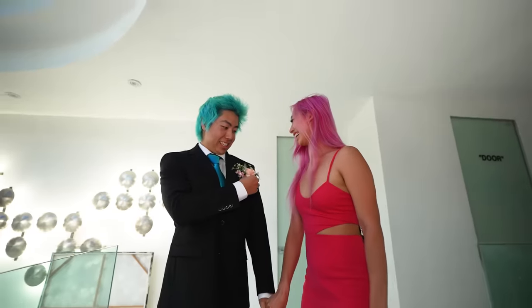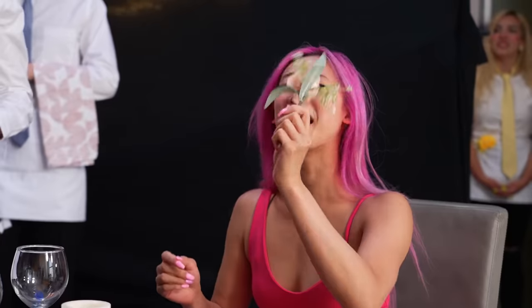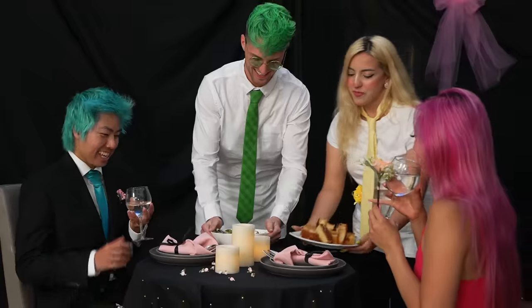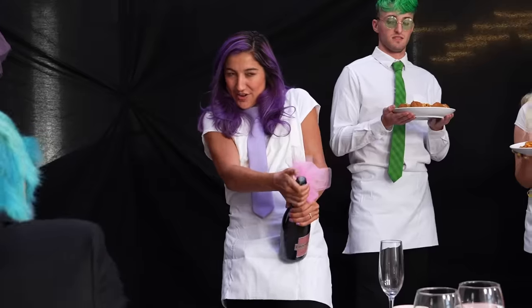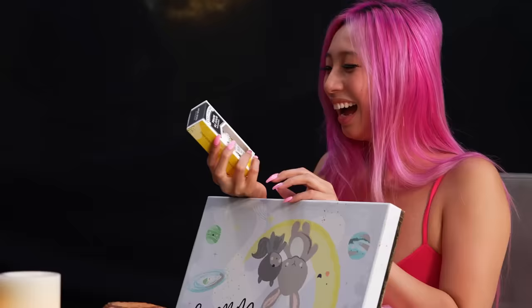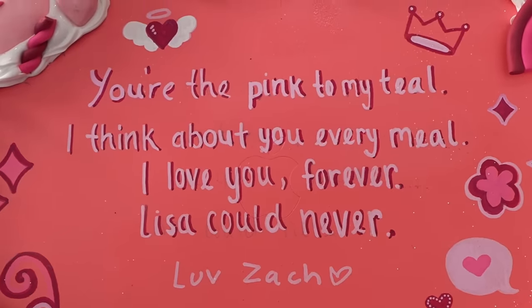Michelle, I have something to show you. This is for you. Oh my god, this is perfect! For the first course, we're gonna start you out with some salad and breadsticks. I have the real dessert. Because you poop a lot and heart a lot. How romantic! You're the pink to my tail. I think about you every meal. I love you forever. Lisa could never!